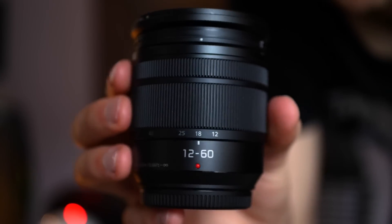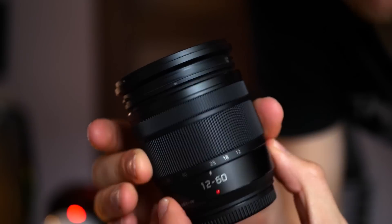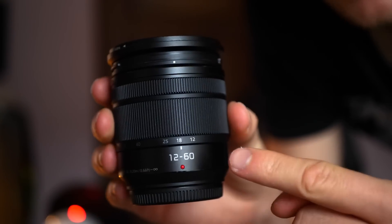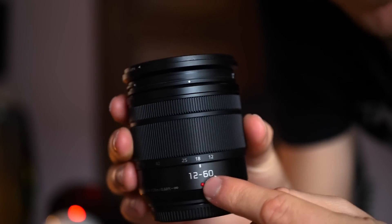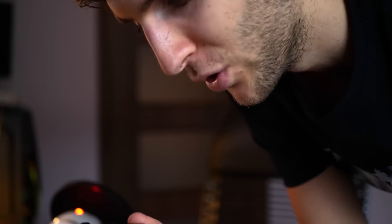The lens selection is really good. My go-to travel lens is the 12-60mm, which is a zoom lens. On a full frame, that would be times 2, so 24 to 120 — which is a crazy zoom range for that price and for that size.